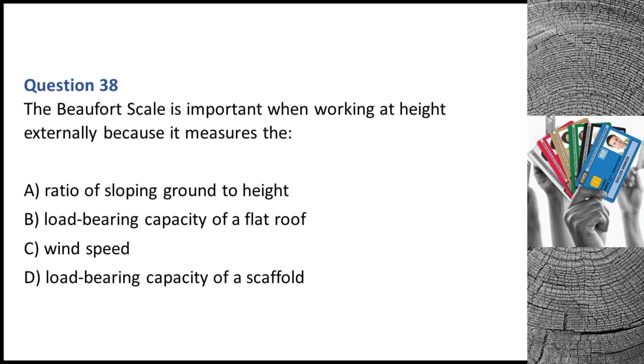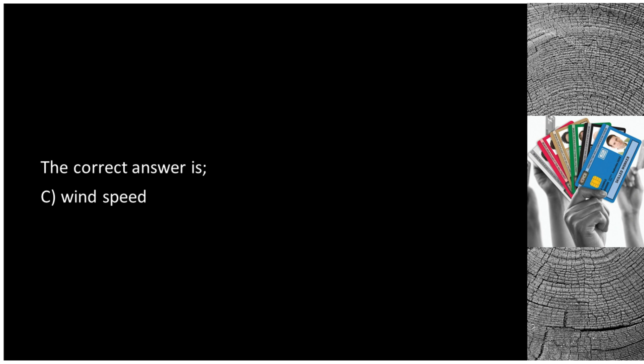Question 38. The Beaufort scale is important when working at height externally because it measures the: A. Ratio of sloping ground to height. B. Load-bearing capacity of a flat roof. C. Wind speed. D. Load-bearing capacity of a scaffold. The correct answer is C: wind speed.